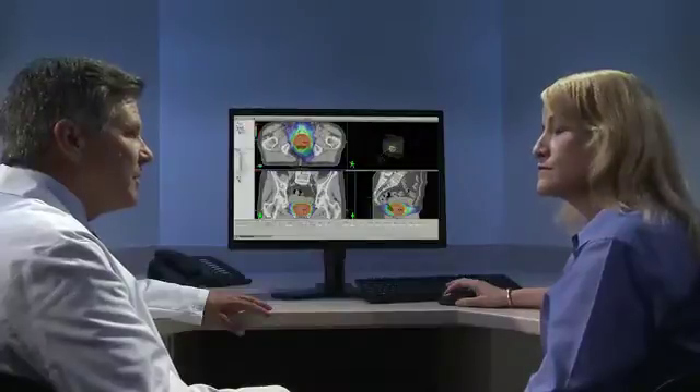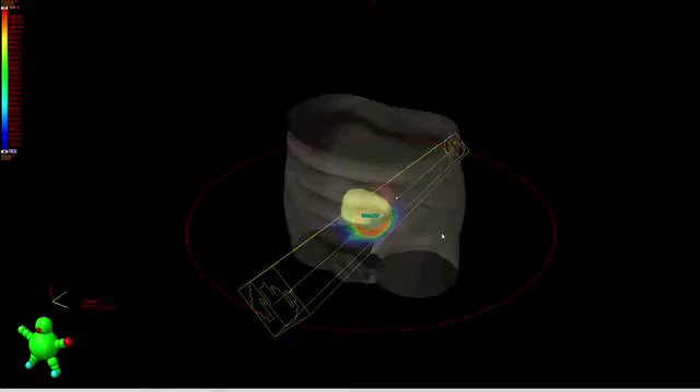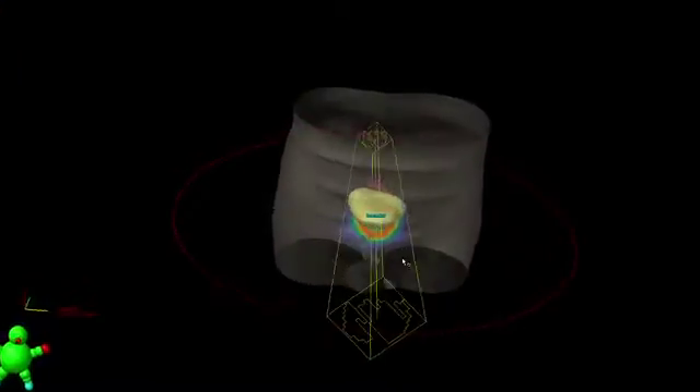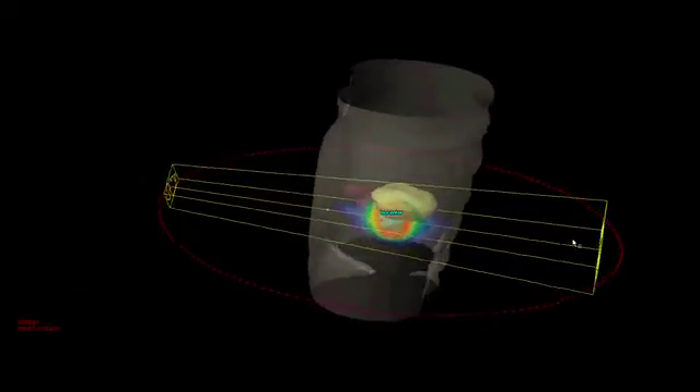With the 3D model as a guide, your radiation oncology team utilizes sophisticated tools and techniques to develop your plan so that it delivers the maximum amount of radiation to the tumor, while sparing the healthy tissue around it.